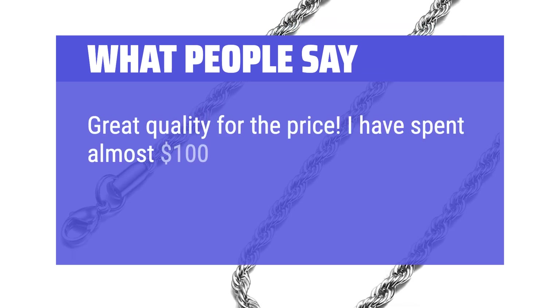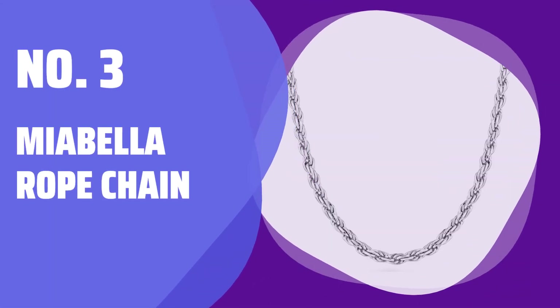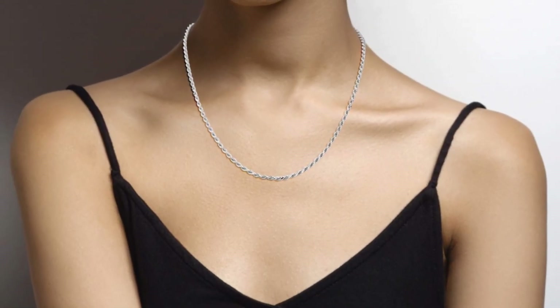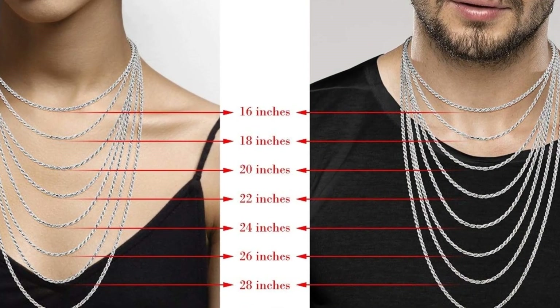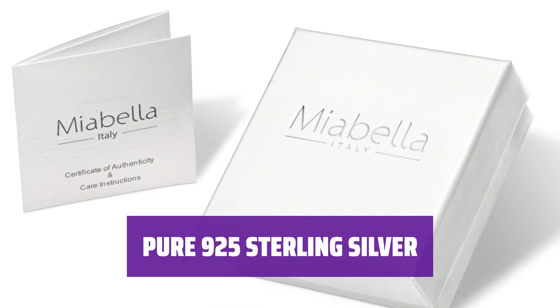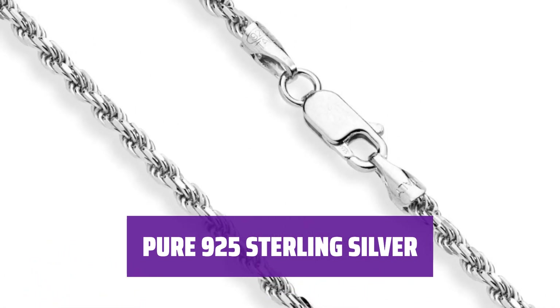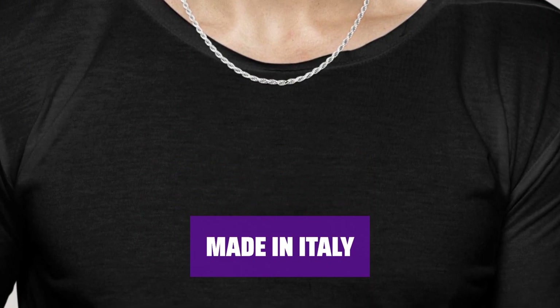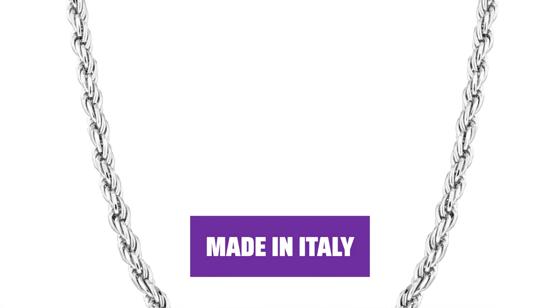Great quality for the price. I have spent almost $100 for a very similar necklace, and this one has better quality. Add a stylish touch to your look with this elegant sterling silver chain. It's strong, durable, and just the right size for everyday wear. Crafted of 925 sterling silver for a brilliant shine, it's hypoallergenic and nickel-free, perfect for sensitive skin. Available in various lengths and widths. Italian craftsmanship with a rich history and high quality standards. A solid investment for fine jewelry.